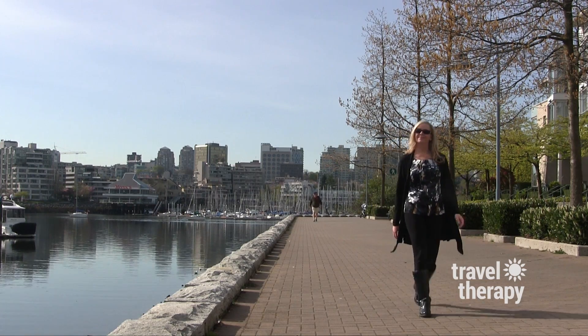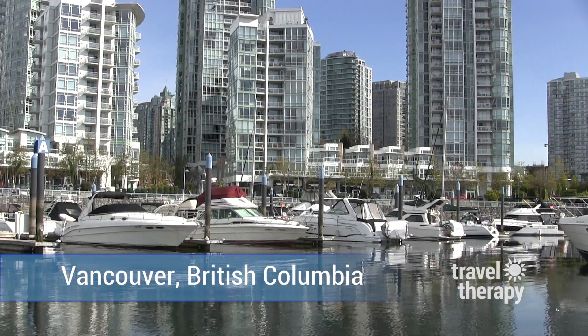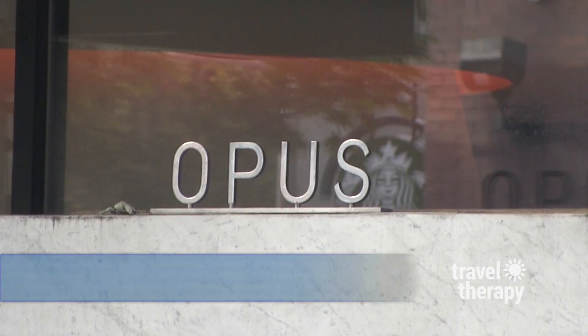Hi, I'm Karen Shaler. For this travel therapy trip, I'm taking you to the beautiful waterfront city of Vancouver, British Columbia, to one of the hippest hotels in Canada: Opus Vancouver.